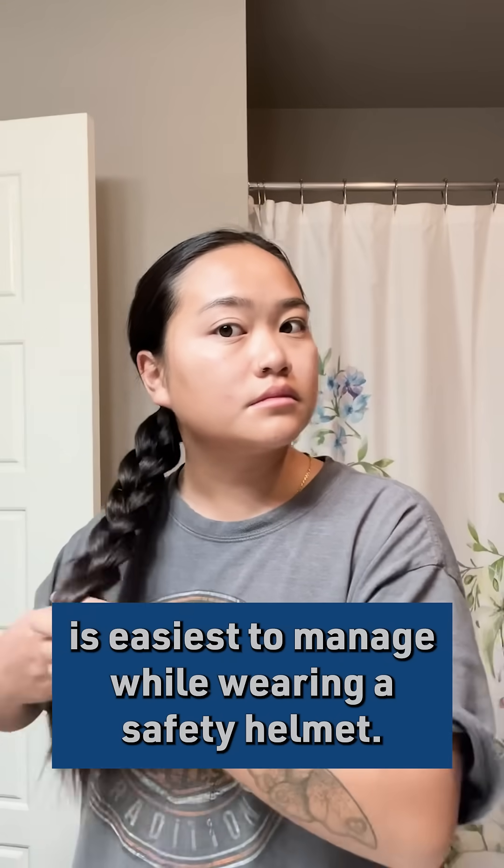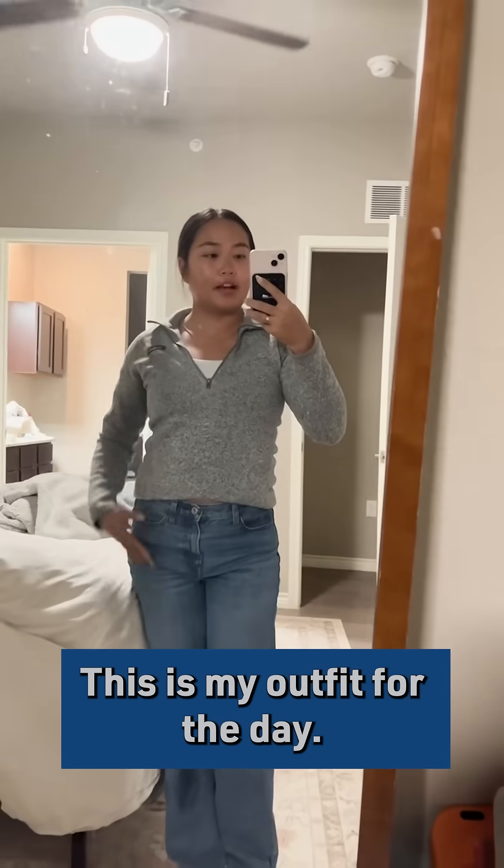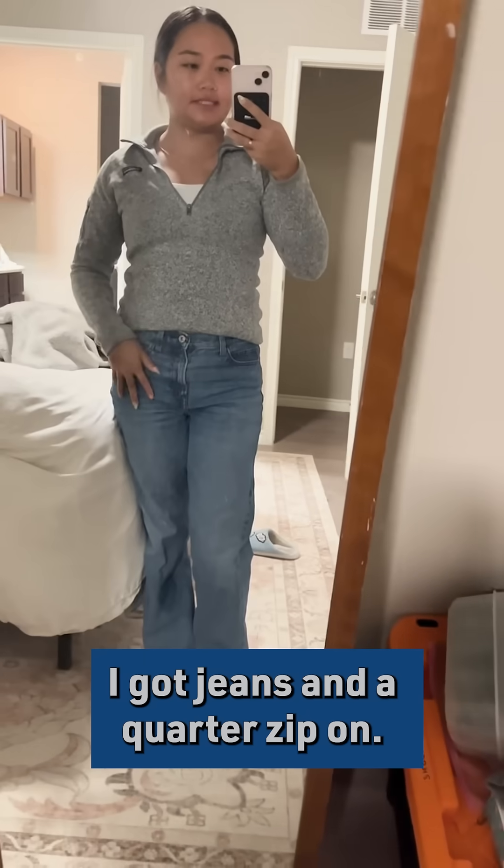I find my hair in a braid is easiest to manage while wearing a safety helmet. This is my outfit for the day — I've got jeans and a quarter zip on.